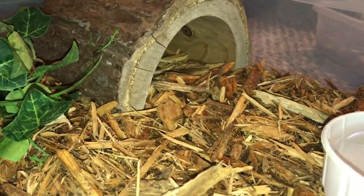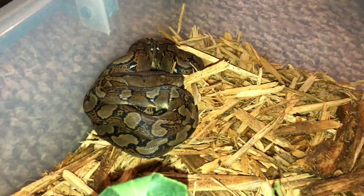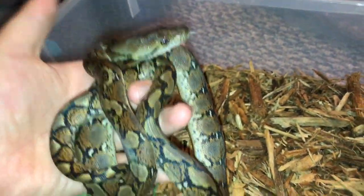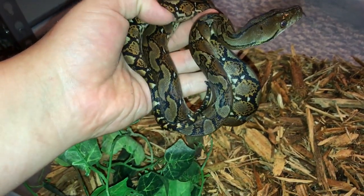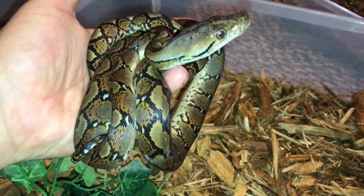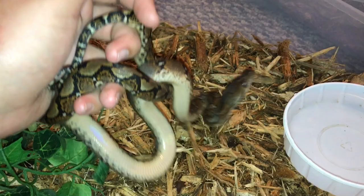This is my male normal reticulated python. We ordered normals but Bob Clark accidentally — or maybe purposely — sent Will a tiger retic. We sold that one because, who needs a snake that big? This guy eats, not great but he's eating. He ate a big rat a couple days ago. Will might pick one up at an expo if he sees one.